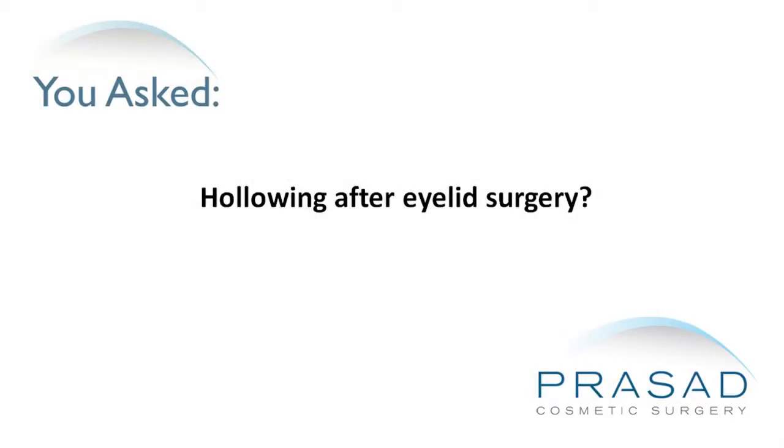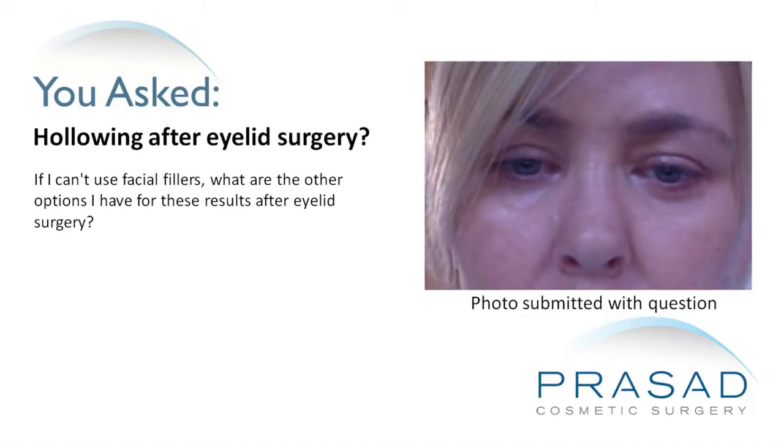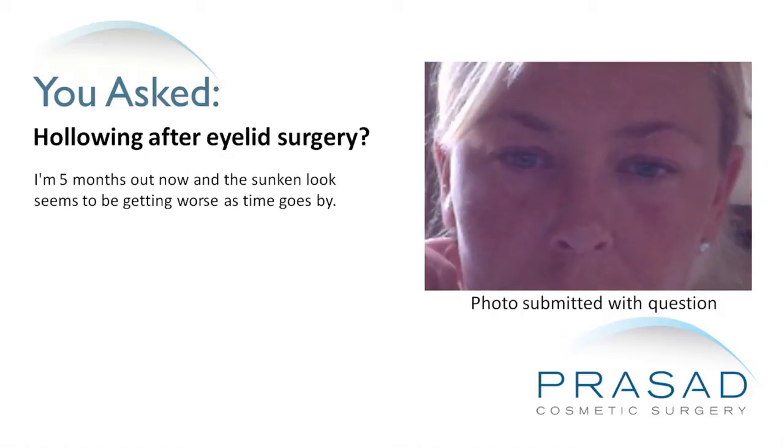Halloween after eyelid surgery. If I can't use facial fillers, what are the options I have for these results after eyelid surgery? I'm 5 months out now and the sunken look seems to be getting worse as time goes by.